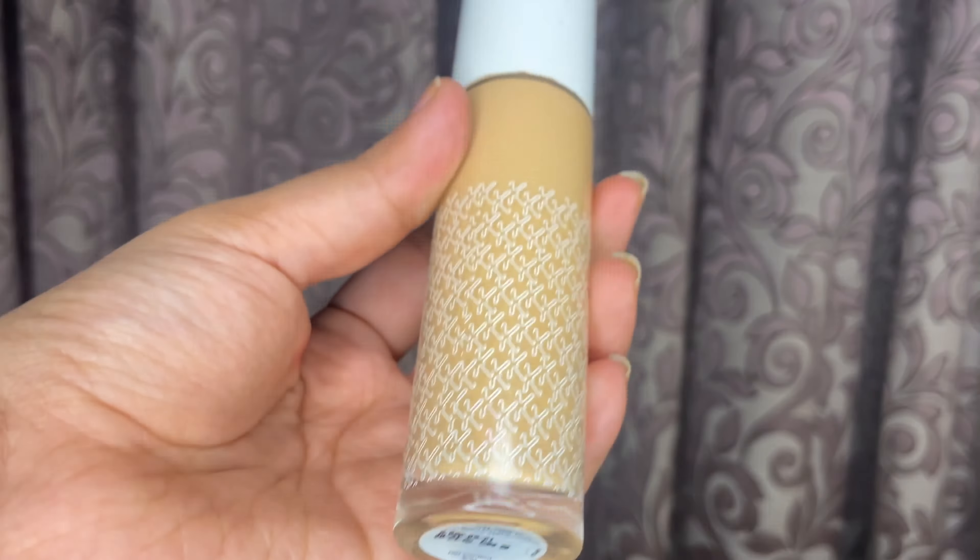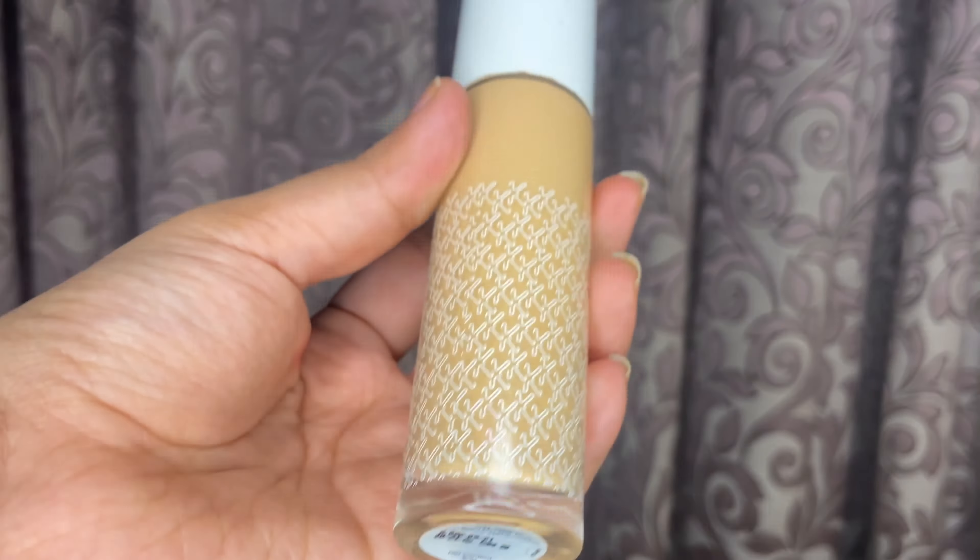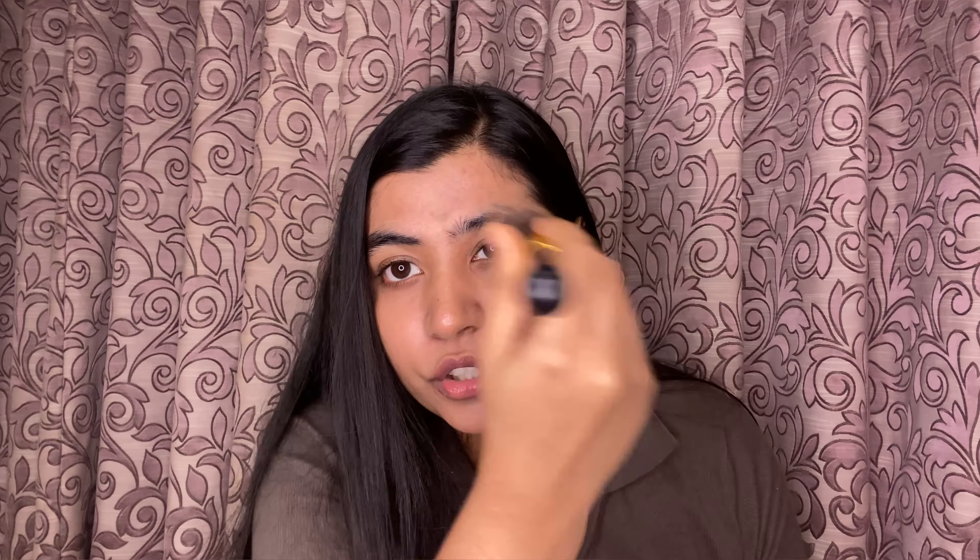The next product is one of my favorites — the Kay Beauty foundation in shade 125Y Medium. I absolutely love the formula; it's very buildable. Since this look is really natural, I'm just going to use one pump, which is more than enough. As you can see, the brush easily glides and blends the foundation.